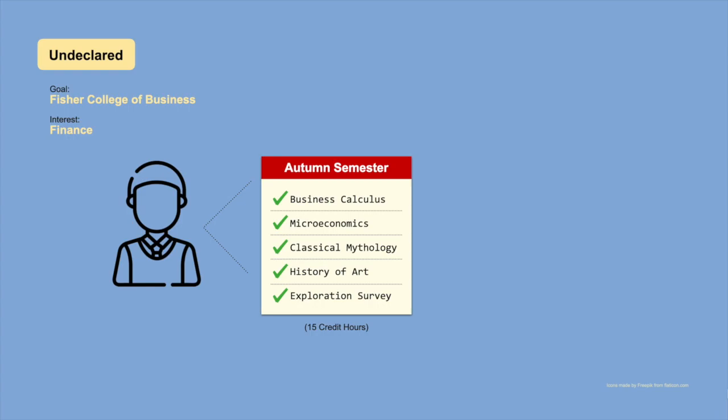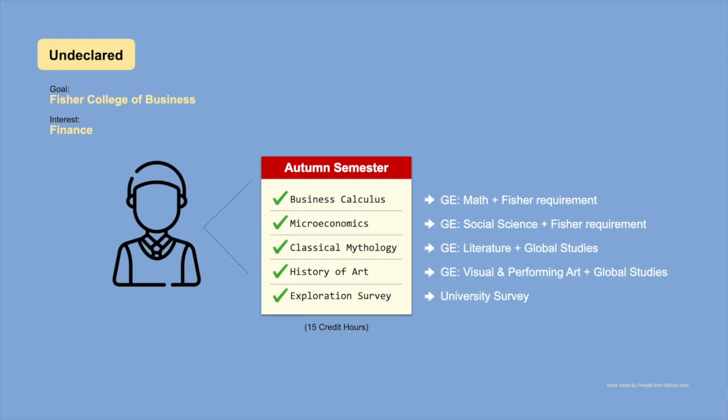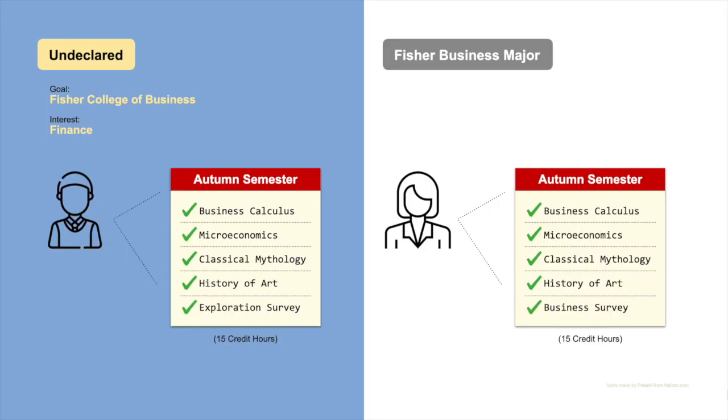Our second example is of an undeclared student who wants to study finance in the Fisher College of Business. The student is enrolled in business calculus and microeconomics, both general education classes required by Fisher, and two more GE classes. With the addition of the required university survey class, this student is at 15 credit hours. Let's compare our undeclared student's schedule with that of a student starting in the Fisher College of Business — again, you'll notice the only difference is that survey class.